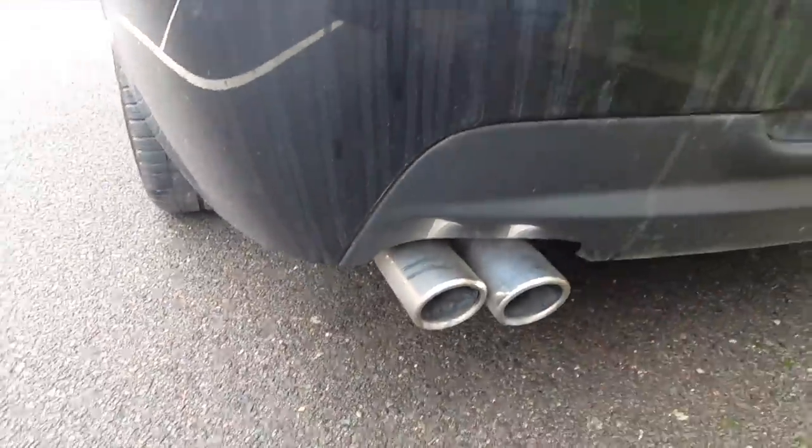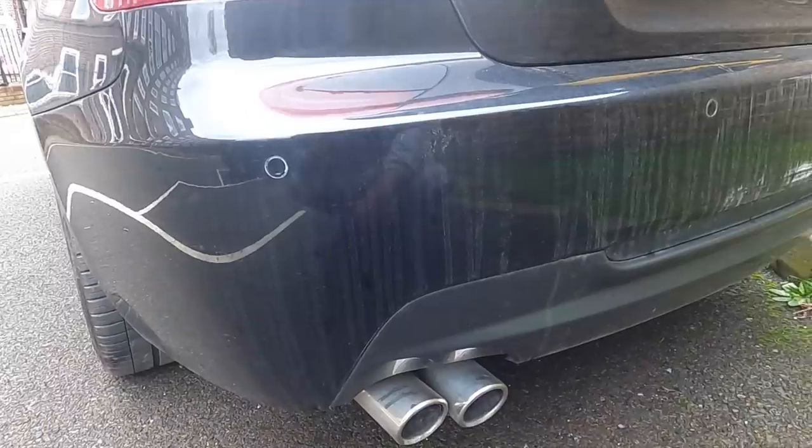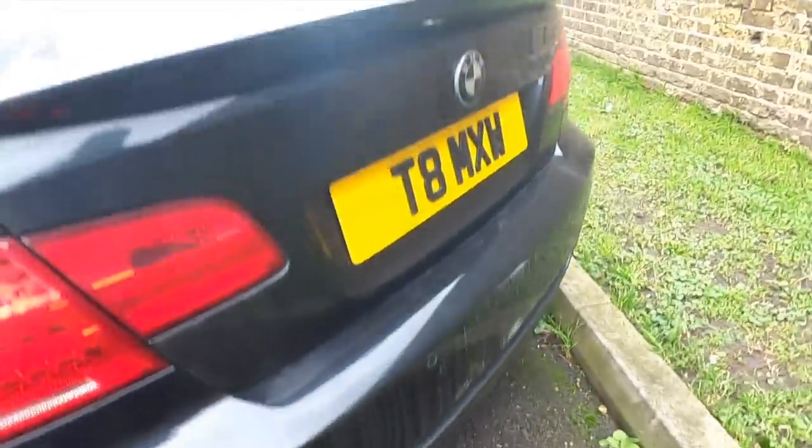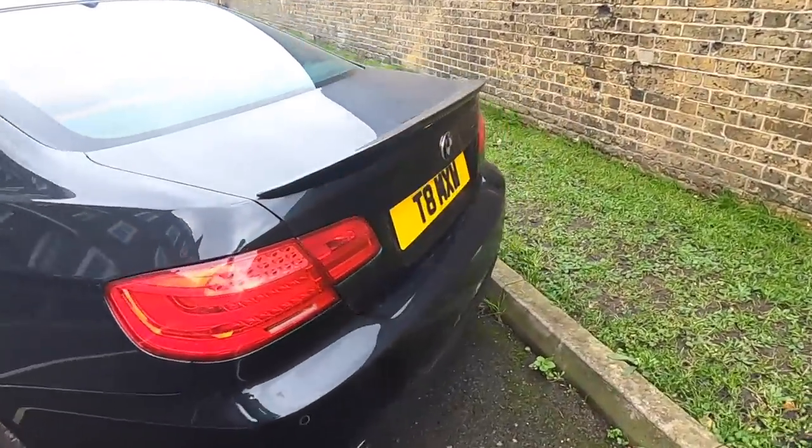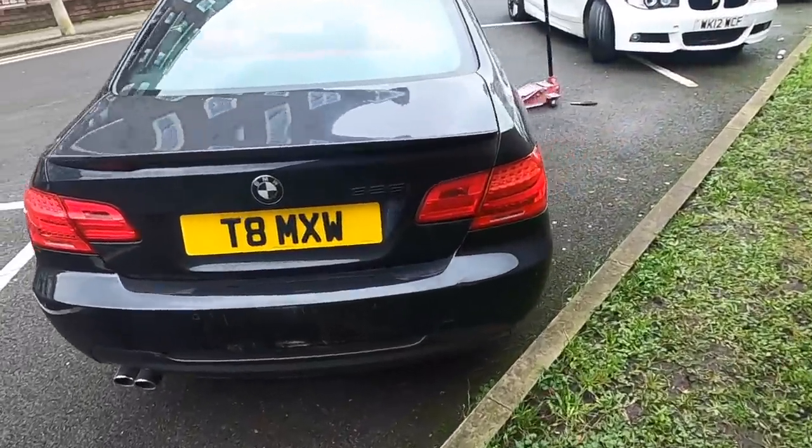It's got the twin exhaust on this side but that's one of the things I want to upgrade as well — give it a much better sound. On the rear end it comes with this really nice carbon fibre lip — have a look at that.